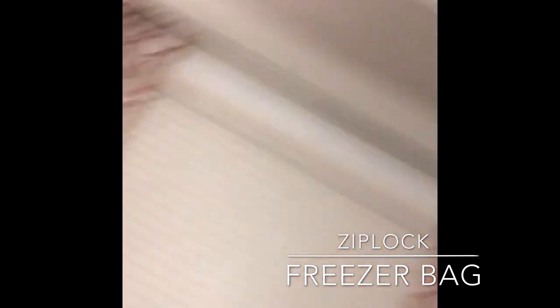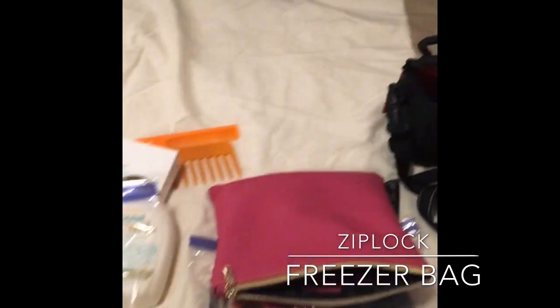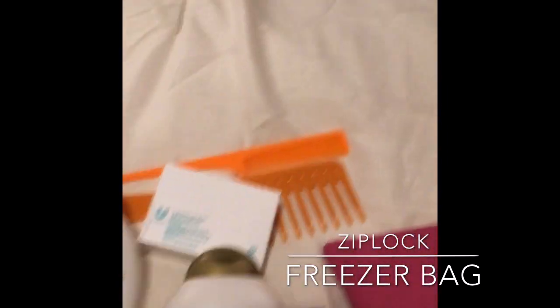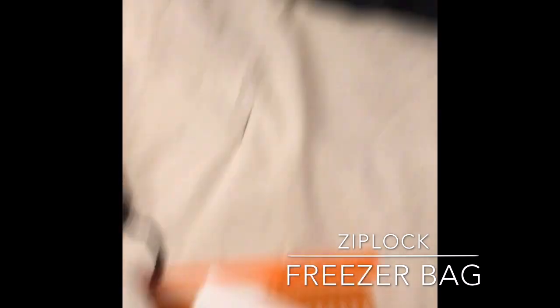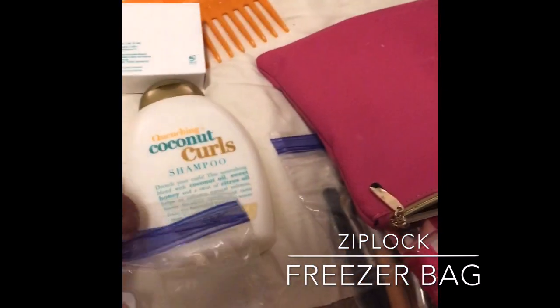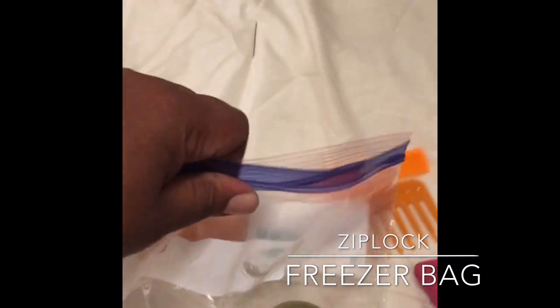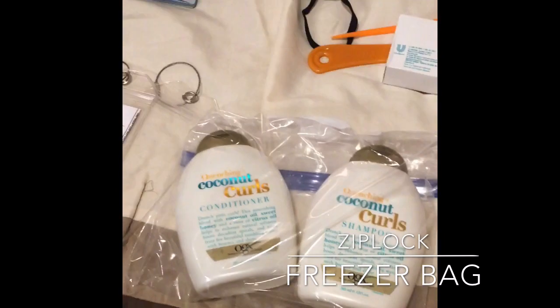For my third recommended item — this might seem a little ghetto but it's very effective — it is a Ziploc bag. Specifically a freezer bag, because you can add your toiletries in here and they are very less likely to open up and spill in your luggage. I have some shampoo and conditioner that I usually pack — just put it in here, zip it up. Ziploc bags are handy and very cheap.